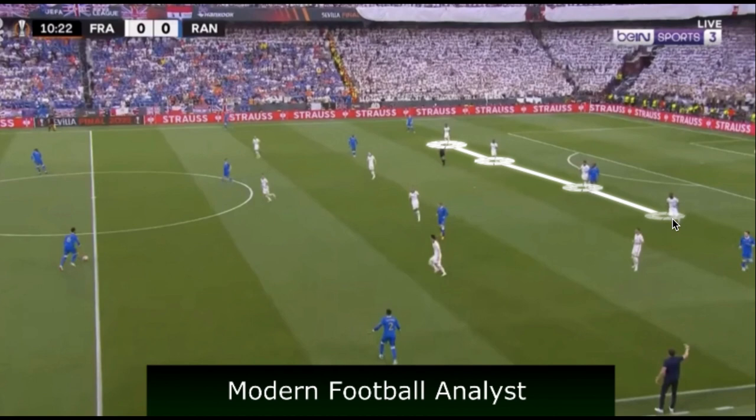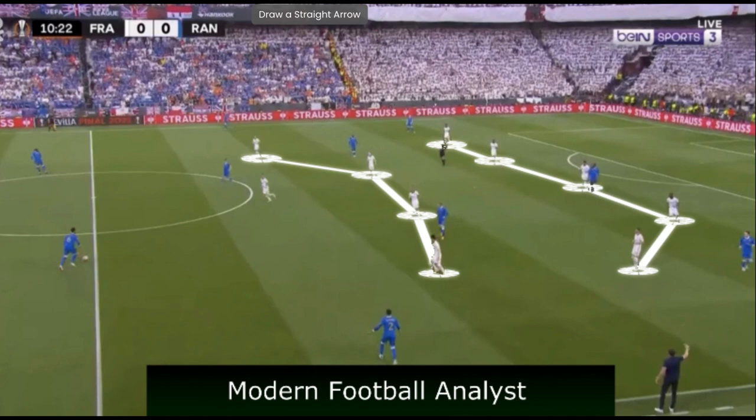Frankfurt in a deeper 5-4-1 looked pretty secure, although the jumping of their defenders was crucial and could have potentially been exploited more. The two holding midfielders and wide midfielders were very much oriented towards Rangers' holding midfielder and the first line of buildup. We often see the wide midfielders oriented towards the two central defenders, potentially looking to jump — if not to the central defenders then to the fullbacks — creating either dual or single width in the wide areas.